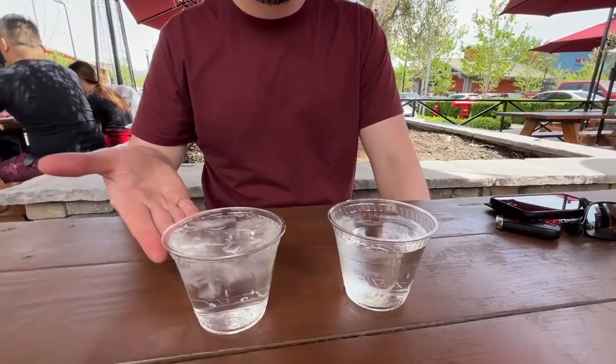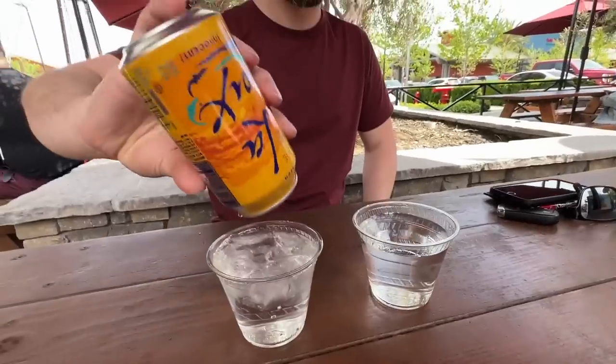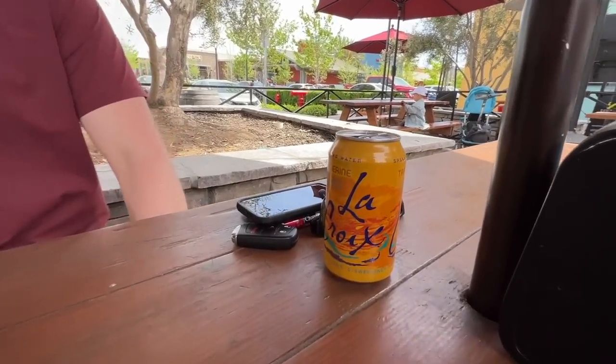Right now I'm doing some A-B testing on water. Test A is without ice. A little bit colder. Johnny's pouring his La Croix into the water, so it's like even less flavor. I'm diluting the flavor — there's too much tangerine flavor in the La Croix. Much better!